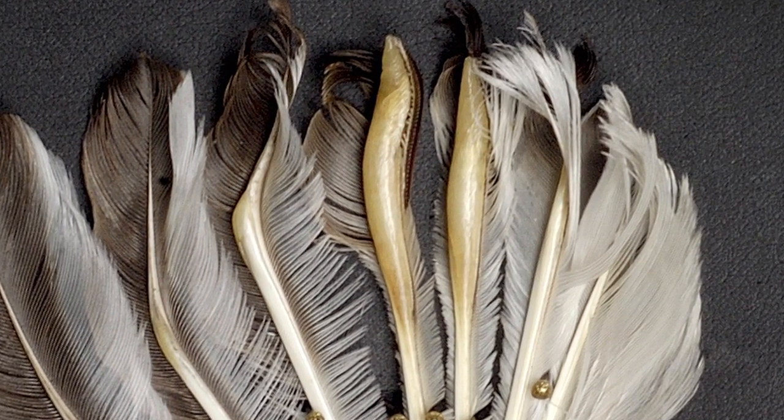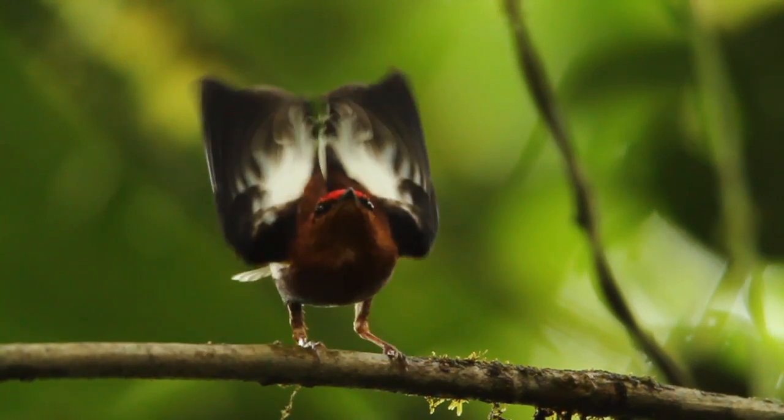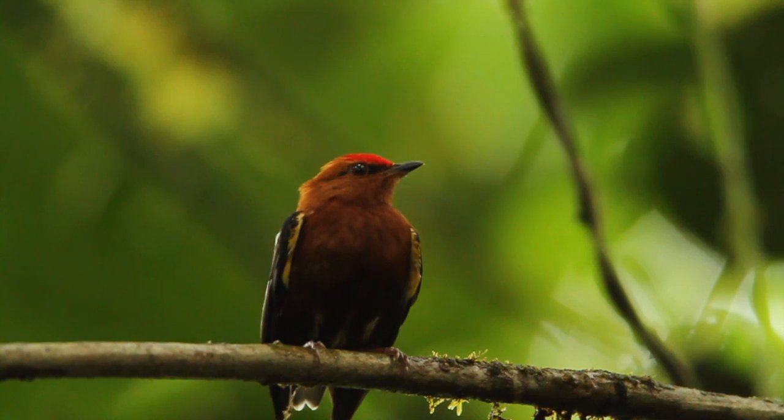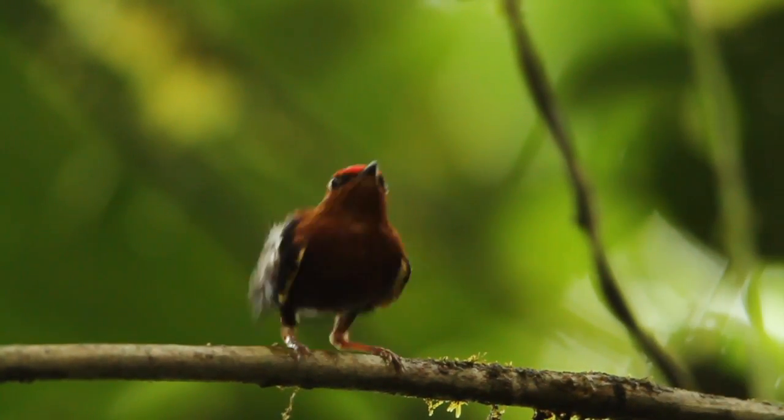Fifteen hundred cycles a second is the frequency that they want to vibrate at. So this is a really complex, integrated, involved thing just to get the sound out of this animal.